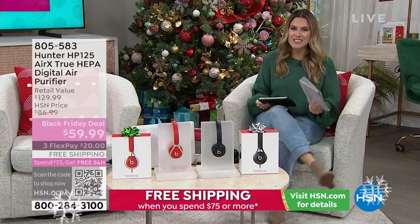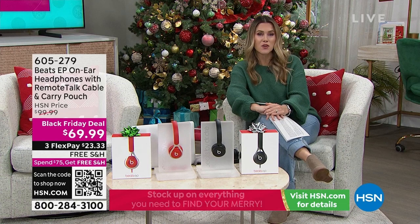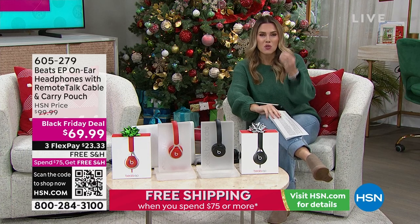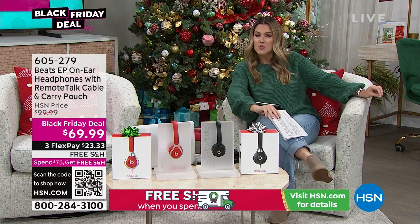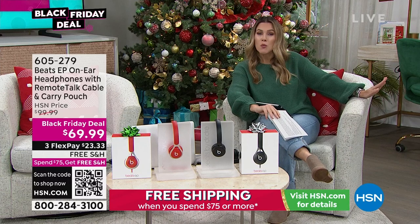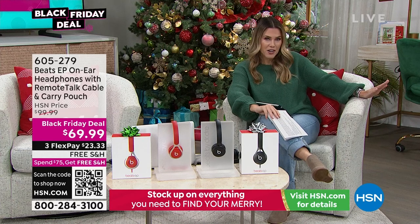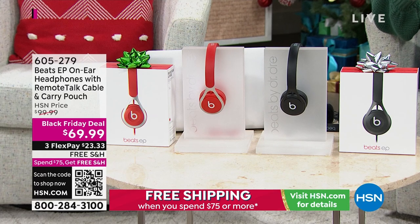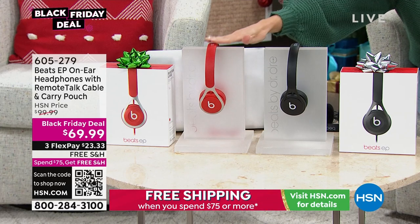From one Black Friday deal to another, I've got what I think is going to be the hit of the show — coming to us from Beats. When you think of Beats, you immediately want to dance and move because you know the quality of the sound is through the roof. I've got the over-the-ear headphones that come with a cable. No more pairing, no more checking if your Bluetooth is working, no more worrying about whether it's recharged. On a Black Friday special, we're taking 30% off — $23 and change gets it home.